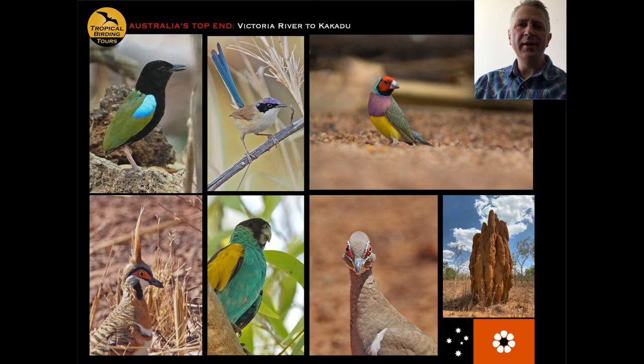Now on to this particular tour: Australia's Top End — Victoria River to Kakadu. This is a nine-day tour, short enough that you can add it on to our Eastern Australia tour which runs after this one. Comparing the two tours, this one targets about 30 specialties of northern Australia that you wouldn't go after on the Eastern Australia tour, and we typically add about 50 species you wouldn't get on that trip.